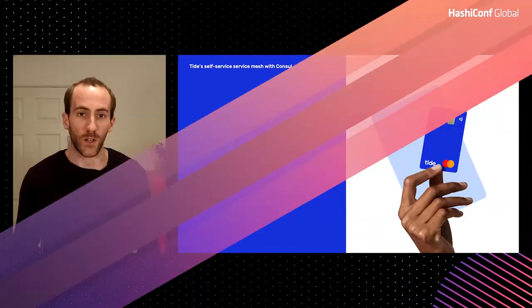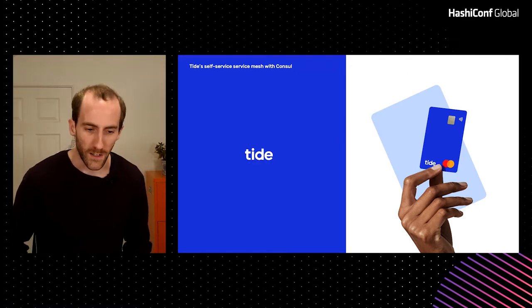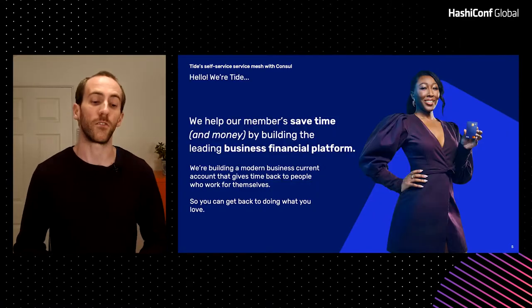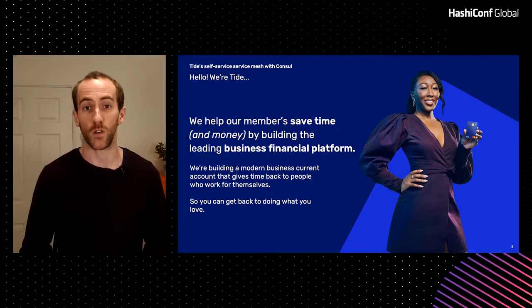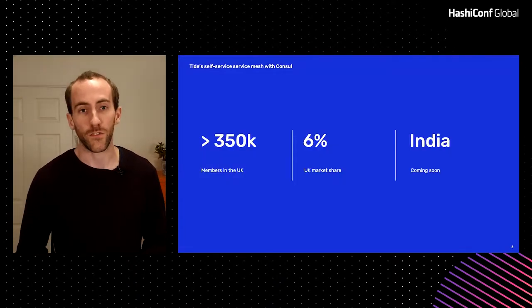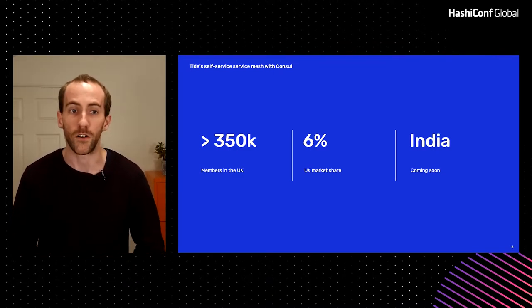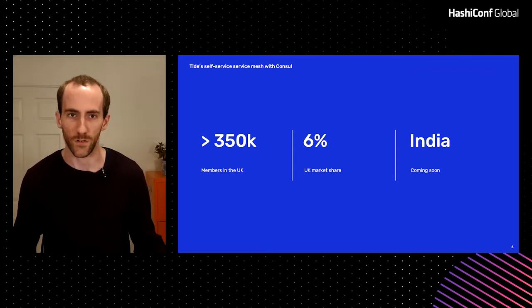Hi, my name's Jez and I'm going to talk to you about Tide's self-service service mesh with Consul. So first thing to get out of the way: we are Tide — not Tide. We do a modern business current account that gives time back to people who work for themselves. We've got about 350,000 members in the UK — that's about 6% of the market. Launching soon in India. We're also hiring. Nothing to do with washing.